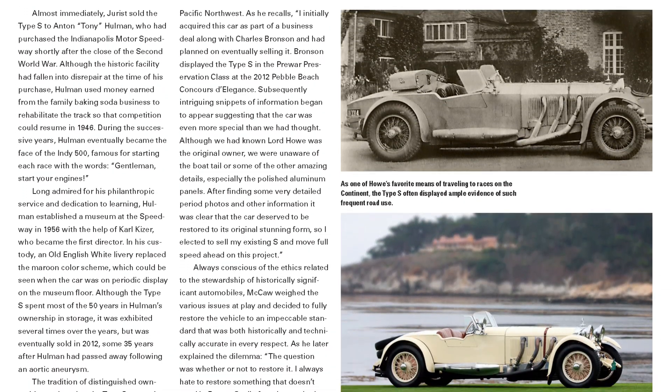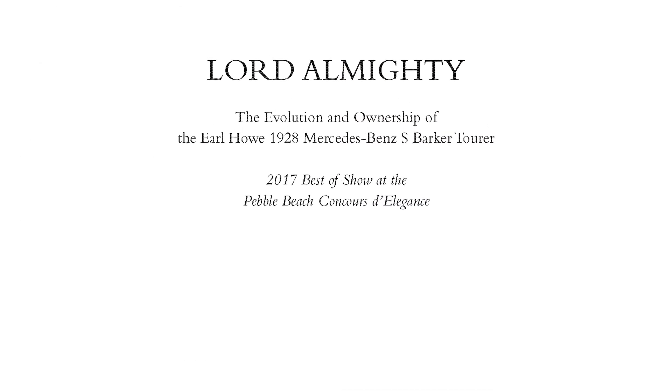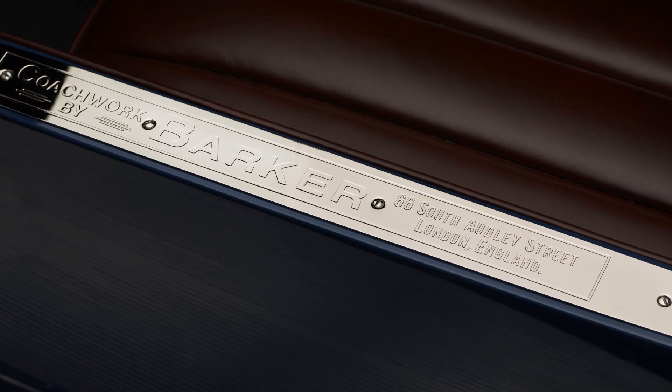This past year, we did the first book on a one-off car. The car itself is the 1928 Lord Howe Mercedes-Benz S Barker Tourer. It's a very unique car with a wonderful history, and it is a very worthy winner of Pebble Beach.